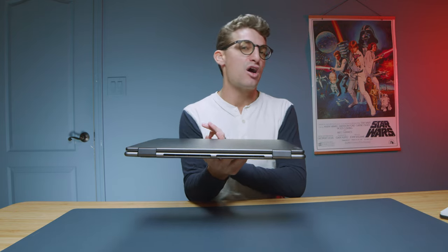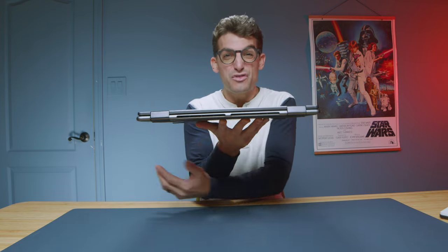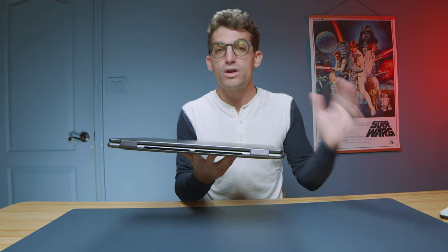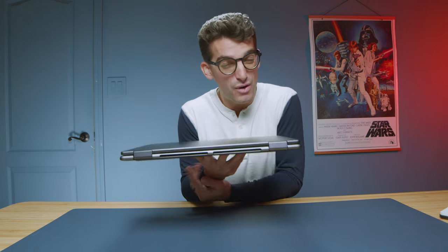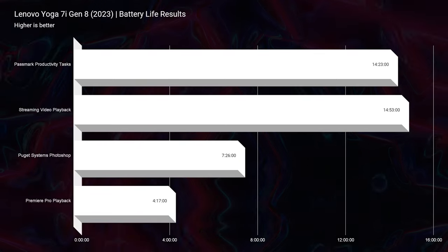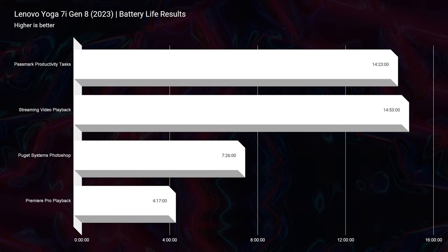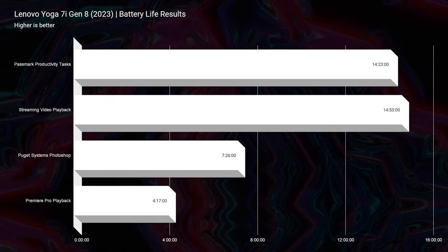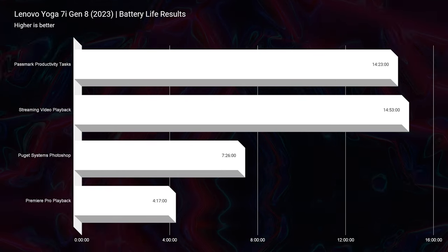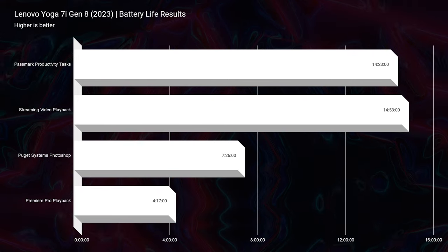Thank you to Best Buy for sponsoring this video and sending over the Yoga 7i. One of the most amazing aspects about this laptop is that it's on sale right now for $700 and gets over 14 hours of battery life from the 71-watt hour battery. As you work into video editing, photo editing, graphic design, and digital art inside the Adobe Creative Suite, you'll see about 7 hours and 26 minutes of battery life. For video editing specifically, you'll have about 4 hours and 17 minutes.